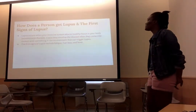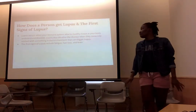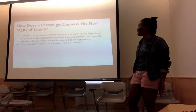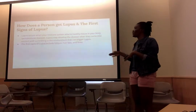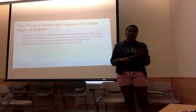How does a person get Lupus? Lupus occurs when the immune system attacks, and Lupus may develop when someone comes in contact with something, like a trigger, that may cause Lupus. The first signs of Lupus include fatigue, hair loss, and even fever.